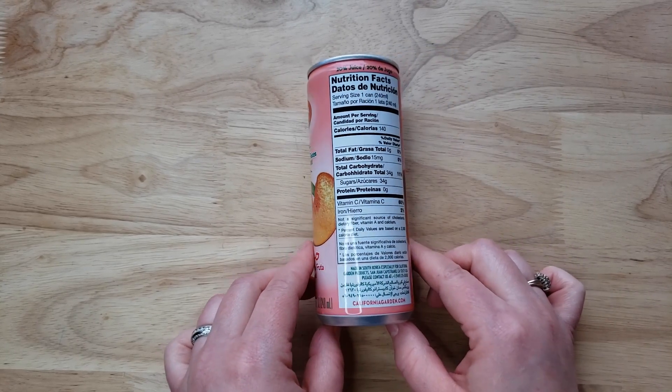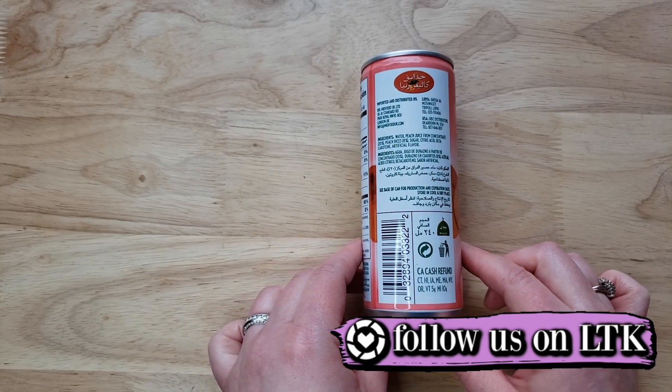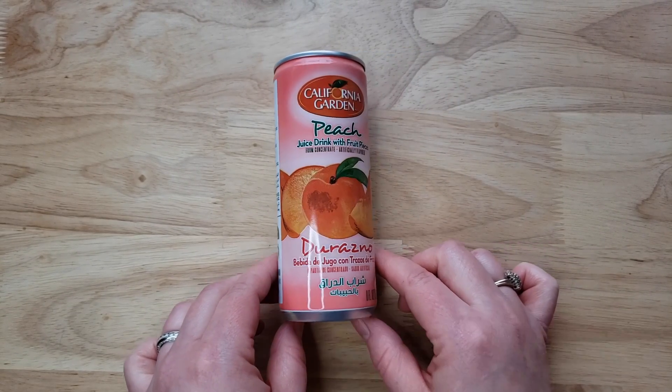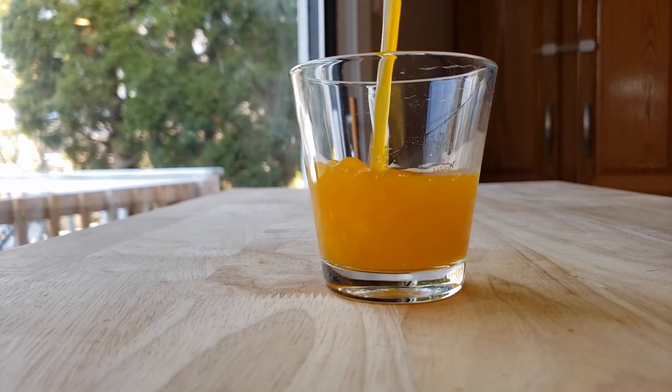It smells chemically — the chemical it reminds me of is the smell of paint. It's a little nerve-wracking because hopefully we're not going to get sick. So thumbs down for me. I'll agree it kind of has a nice peach flavor, but then there's this overwhelming scent before you drink it, and then the aftertaste after you drink it of chemical — and you said paint, and I'll agree with that now that you've said it.